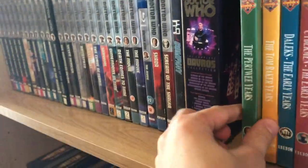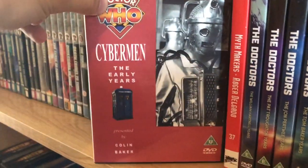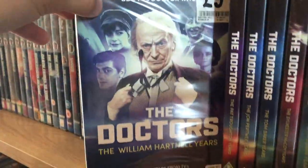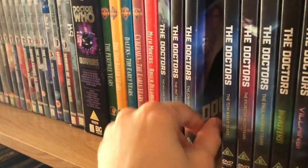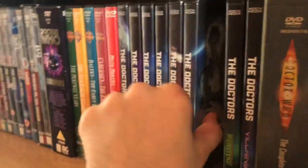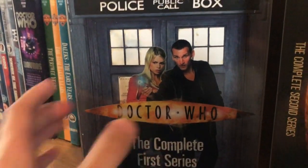If you can find the Davros box set, it's really worth picking up. Then I have The Pertwee Years, The Tom Baker Years, Daleks: The Early Years, Cybermen: The Early Years, The Myth Makers, and Roger Delgado. Then there are these Doctor Who doctor documentary sets: The William Hartnell Years, The Patrick Troughton Years, The Jon Pertwee Years, The Tom Baker Years, The Sylvester McCoy Years, The Paul McGann Years, and The Monsters and the Villains — I think there are a few more out that I still need to get.